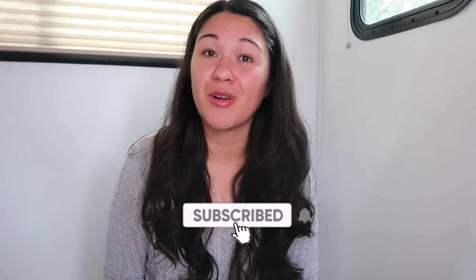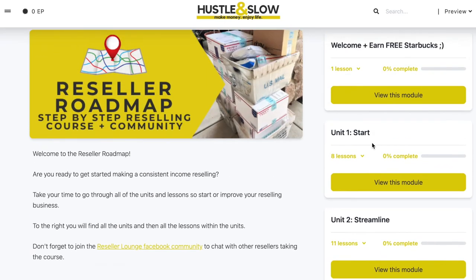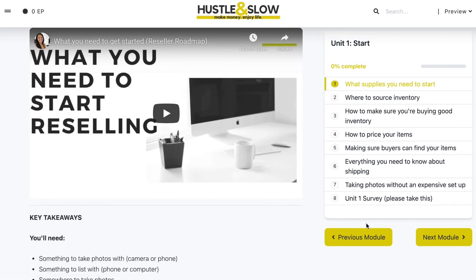Those are some extra tips for you if you're just getting started selling on eBay. I have many other videos on reselling and making money online on my channel, so go ahead and check those out and don't forget to subscribe. Give this video a thumbs up if you liked it. If you have any questions, feel free to comment below. I also have a free eBay training linked down below, and a course called the Reseller Roadmap for resellers on eBay and Poshmark, which walks you through starting a reselling business and making all the right decisions. Thank you so much for watching and I'll see you in the next video!